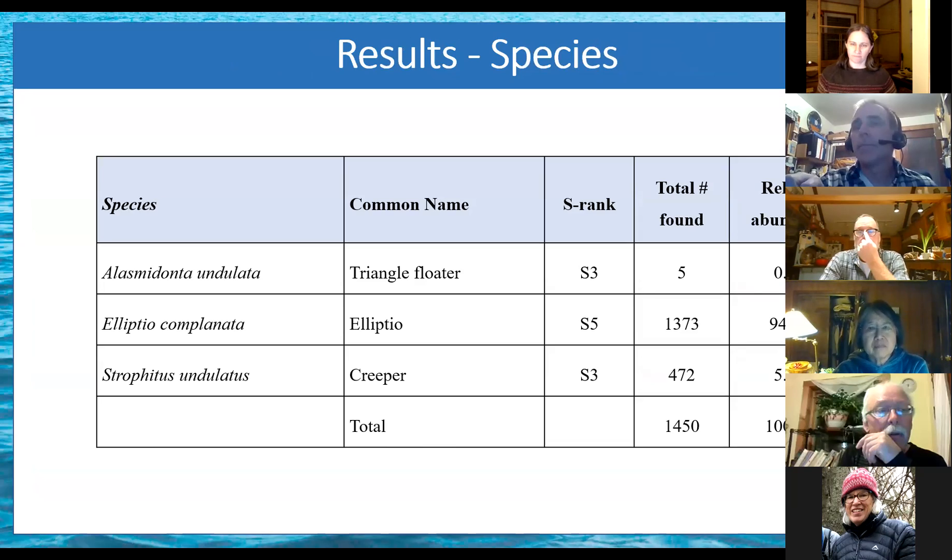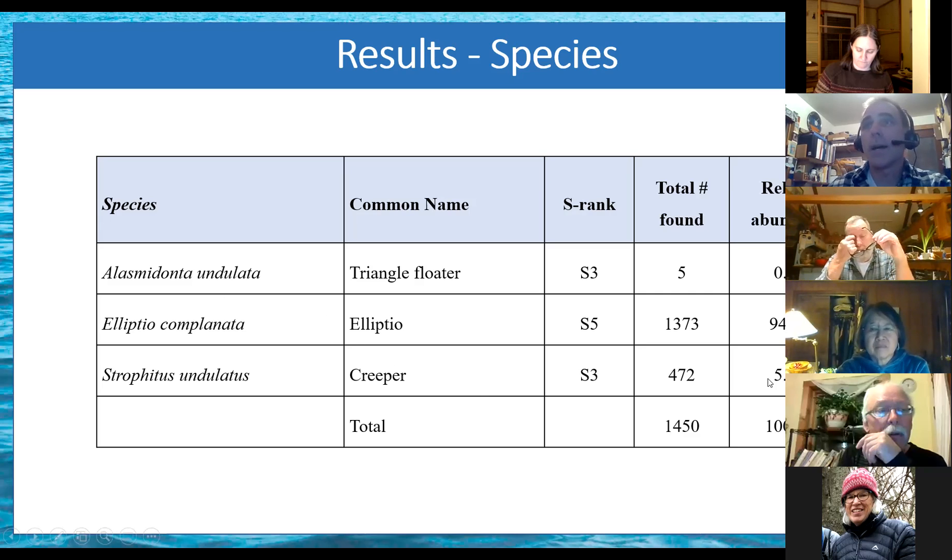We found three different species. The most abundant was Elliptio, which is the most common mussel species in the eastern United States and in Vermont. It's a generalist that prefers a wide range of habitats and has a number of fish hosts — that's why it's the most common. The creeper mussel was uncommon, and the triangle floater was pretty rare in the study area.